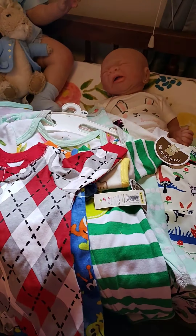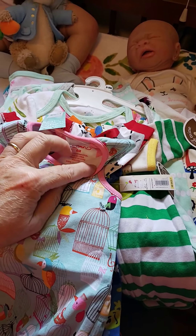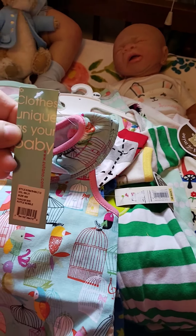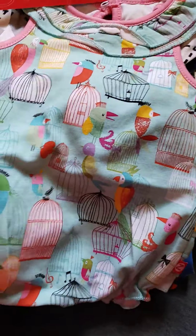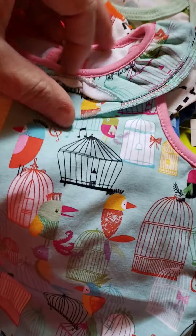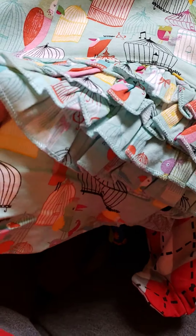Oh guys, look at this — I bought this and couldn't believe how big it is. It's a Zutano six-month size and it's new. It's a girl's romper — teal colored blue with bird cages and birds all over it. It's got a cute little ruffle neck, and the sleeves and neck are trimmed in pink. On the back of the bum is ruffles.